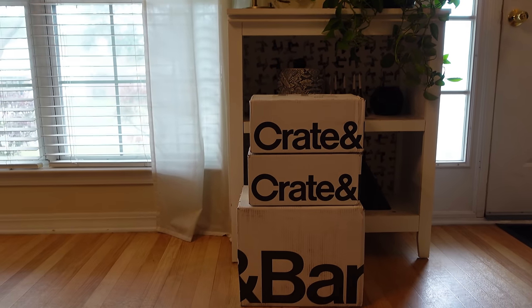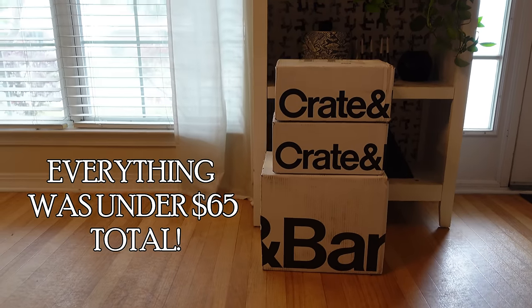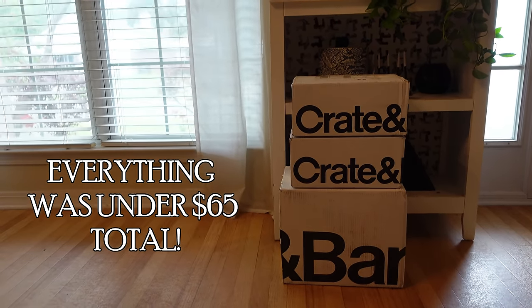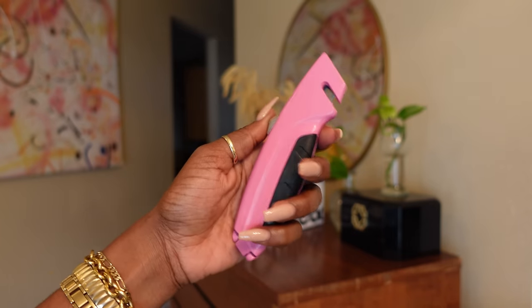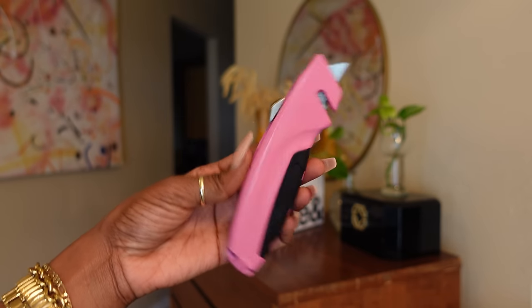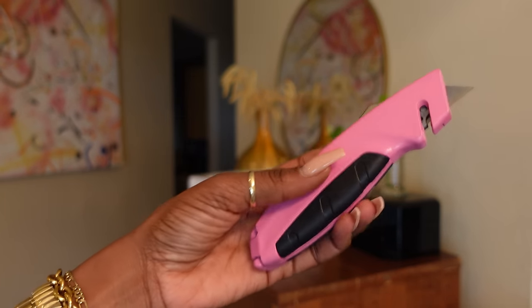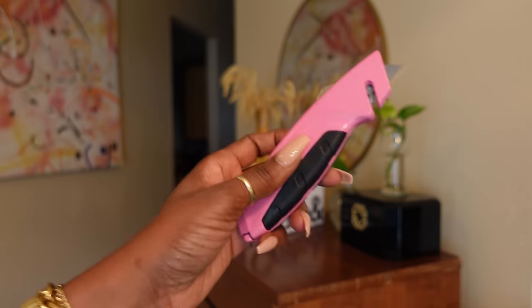Here are the packages - I'm getting ready to open them up, I'm too excited. This top one was the one I've been waiting on the longest, so I'm gonna open those first. I've got my little cute pink knife - I found it along with some other tools on Facebook Marketplace. She got me a whole little tool set, I think I've shown it to you guys before, I've had it for like four or five years now.